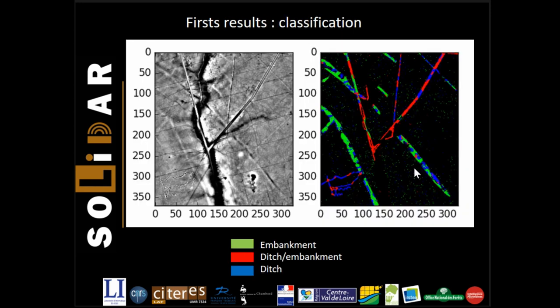We can also map all the classes, where each pixel class corresponds to the highest probability. On this example, we classified three types of objects: ditches, embankments, and ditch-embankments. Excluding the old paths which have been interpreted as embankments, the results are rather encouraging, and we can note that the 'no vestige' class works rather well.